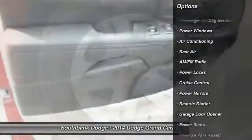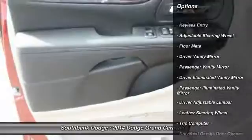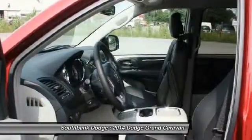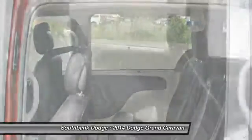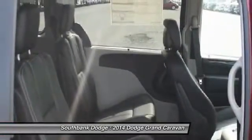Heated Seats, Remote Engine Start, Stability Control, Navigation System, Home Link, Garage Door Opener, Power Steering, Air Conditioning Front, Adjustable Steering Wheel, Side Air Bag.